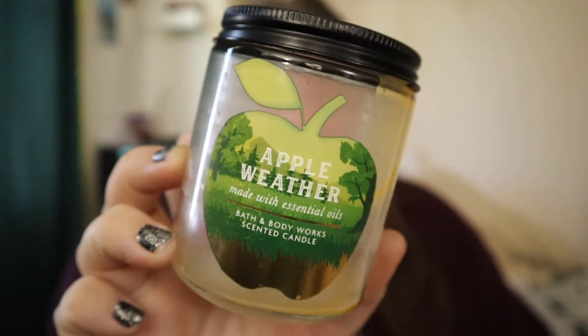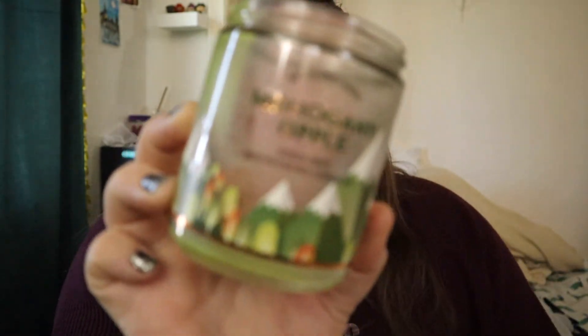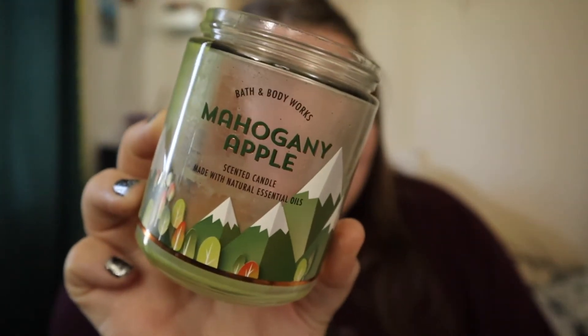Apple Weather is also very much a fresh crisp apple — fresh farm stand apples, lavender leaves, and cinnamon bark. The cinnamon is not strong at all, just the slightest hint. It's mostly apple with a hint of fresh lavender, and I really like that a lot.